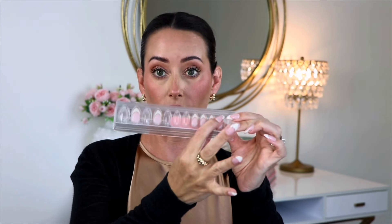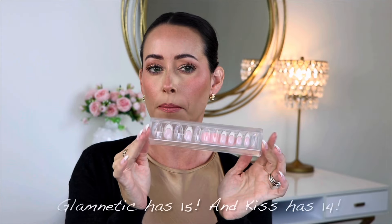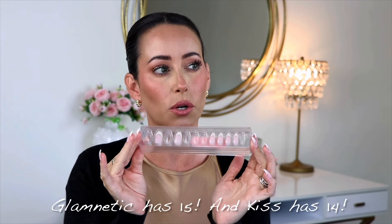Now let's move on to the third brand: Static Nails. I love these because it's so easy to just pop your nails on fast. They don't use a numbering system — they just have all the nails laid out from largest to smallest with 12 different sizes, compared to about 13 for Kiss and Glamnetic.